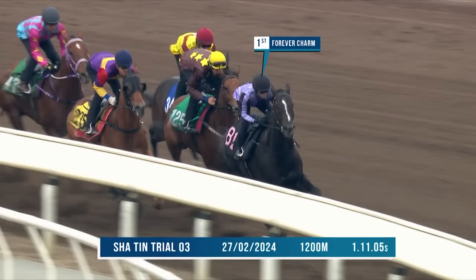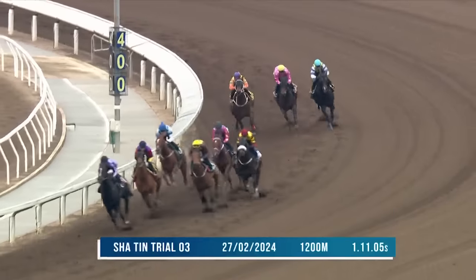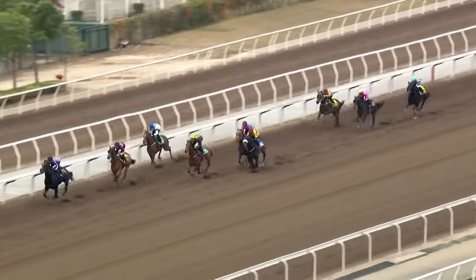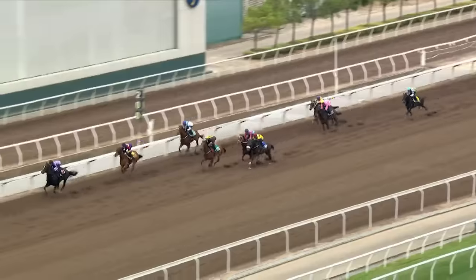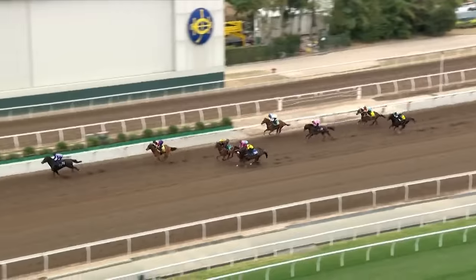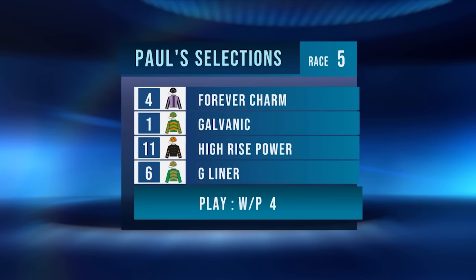Forever Charm is coming to this surface for the first time, but the way he won his trial suggests he'll handle it well. The blinkers went on him for the first time last start — this would be his second start up in trip. He can sit behind that really fast pace, or could even lead himself, though that's unlikely with G-Liner and All Riches in the race. A really nice trial — he wasn't stopping over the 1200. His dam was placed numerous times at Pakenham on the synthetic, so there's breeding through both sides. Forever Charm is on top to win the fifth. Race 5 selections: Forever Charm on top, then Galvanic, High-Rise Power, G-Liner from the front. 4-1, 11-6, each way the four.